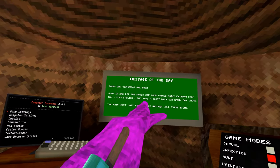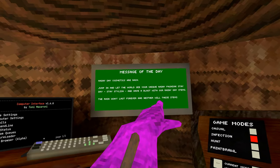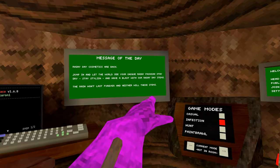Rainy day cosmetics are back. Jump in and let the world see your unique rainy fashion. Stay dry, stay stylish, and have a blast with our rainy day items. The rain won't last forever, and neither will these items.